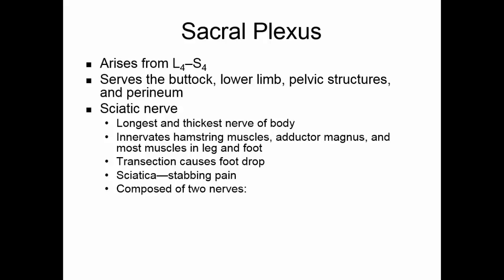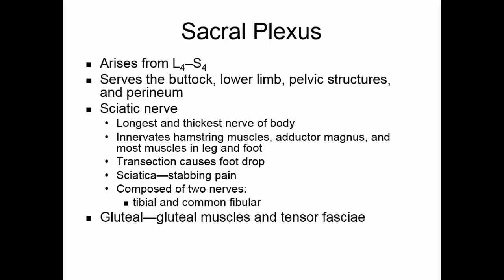At about the knee, the sciatic nerve separates into two nerves: the tibial and the common fibular. The gluteal nerve innervates the gluteal muscles and the tensor fascia. The pudendal nerve innervates the perineum, and this nerve must be intact for males to get an erection.